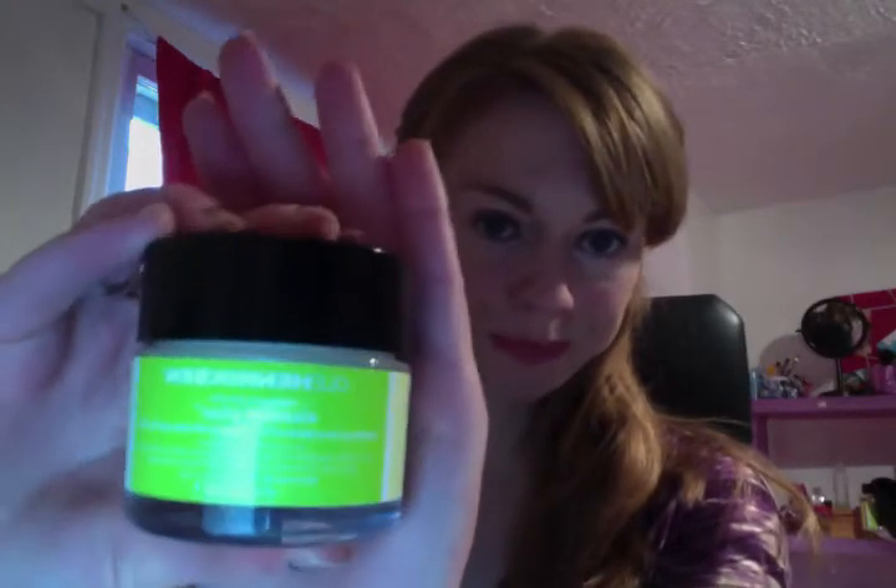Also new from Sephora is this Ole Henriksen cream. It's really good. I also have a cleanser and toner from the matching set, but I don't know yet how I feel about them. I've only been using them for about two weeks. It's hard to say if I've seen results because my face broke out a little bit last week — I don't know if it's from the Lush mask or just stress. I'm going to give it a few more weeks and maybe it'll be in my February favorites.